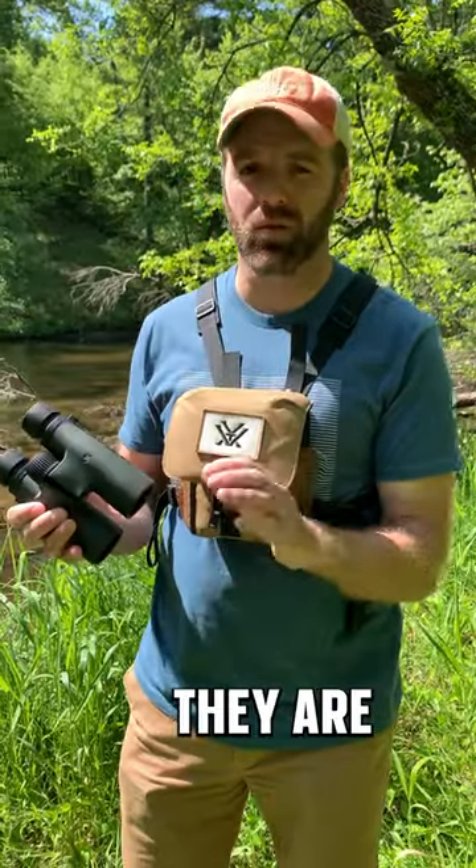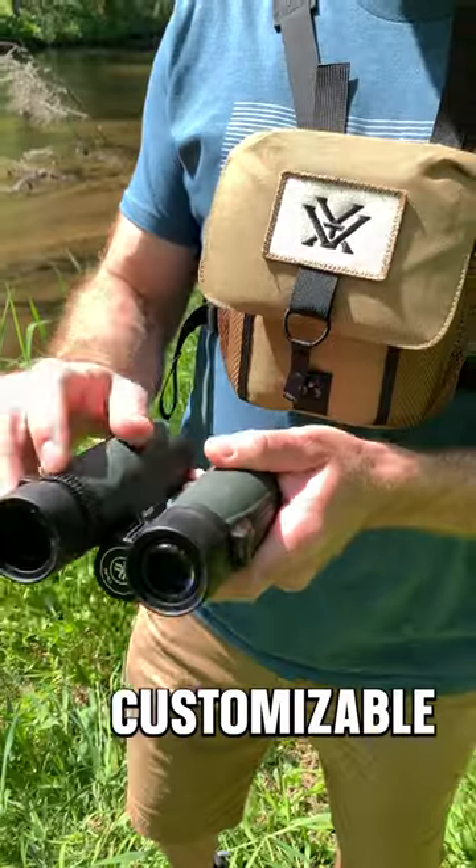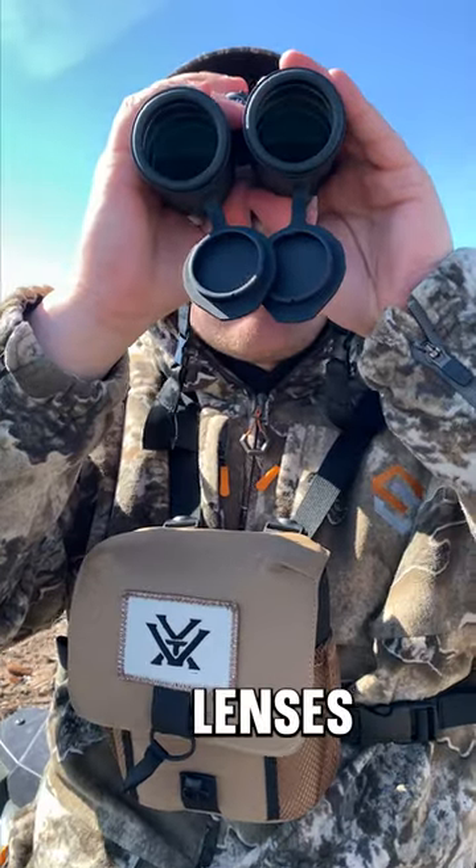Even just out bird watching, fishing, or anything — that's perfect for it. The Triumph HDs have adjustable eye cups, customizable diopter, and fully multi-coated lenses.